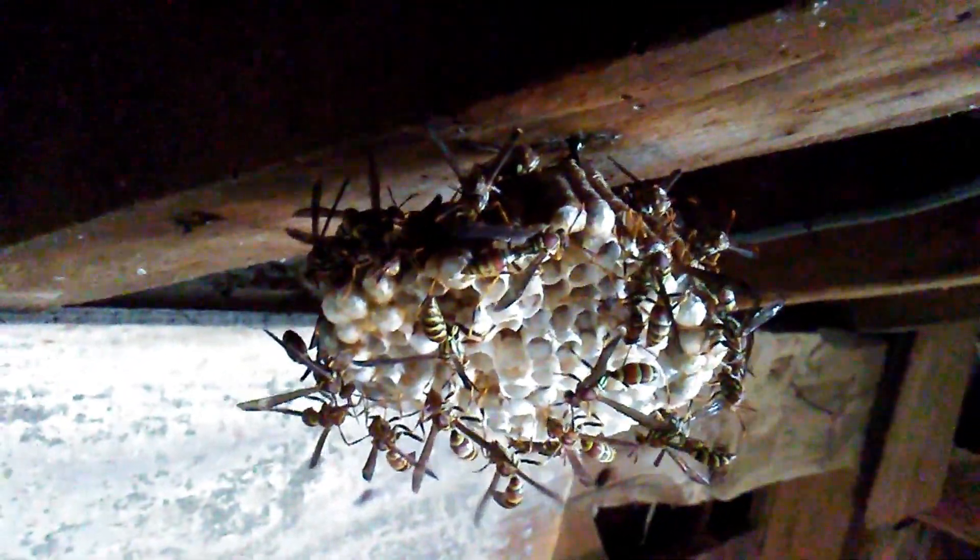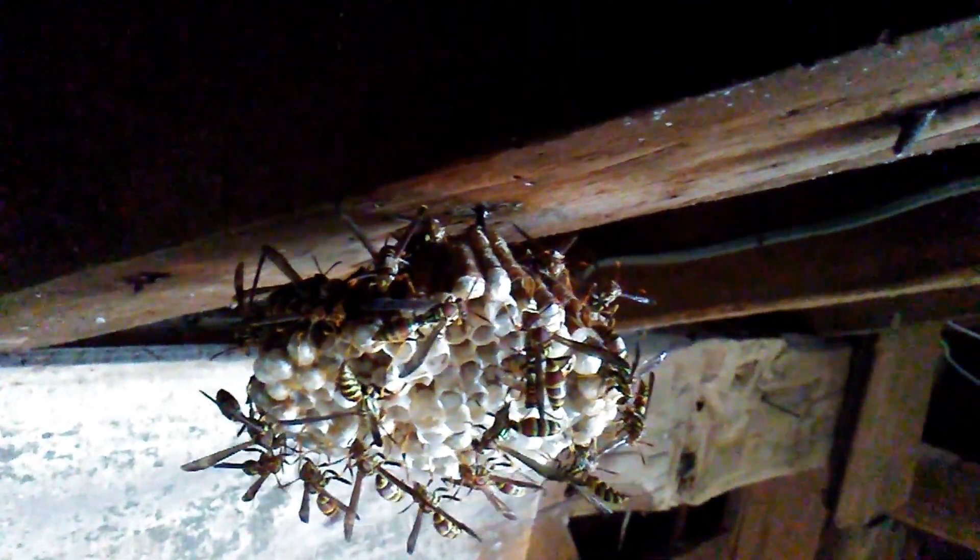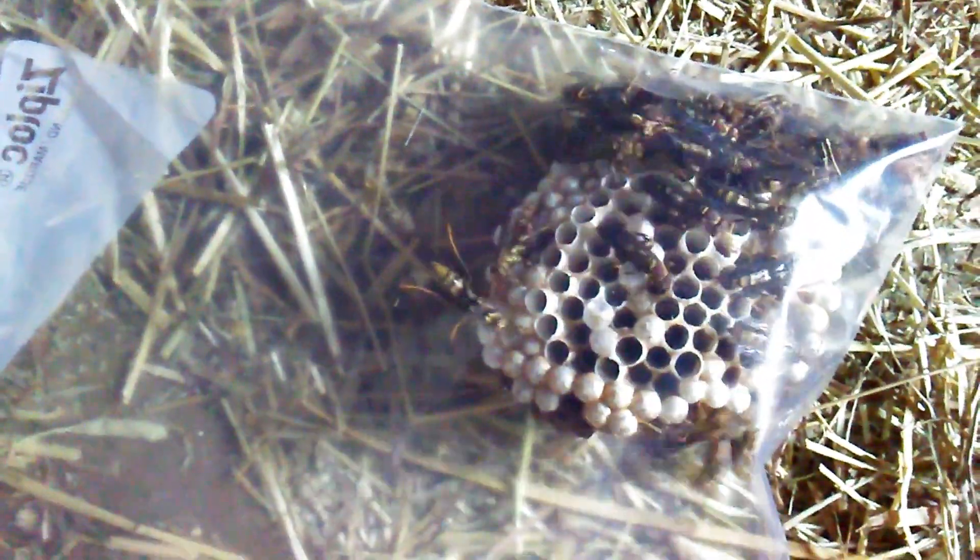I'm going to try to give this nest a second chance. See, it's attached just up there to the right, so I've got to scrape it off. See one coming back. Now I've got to use my net to get those.